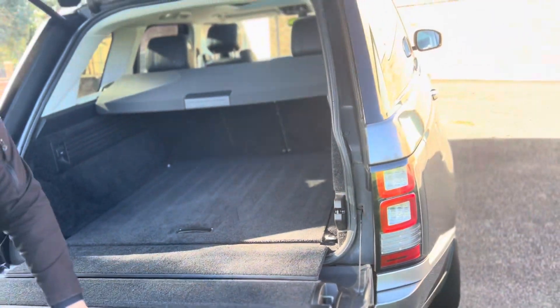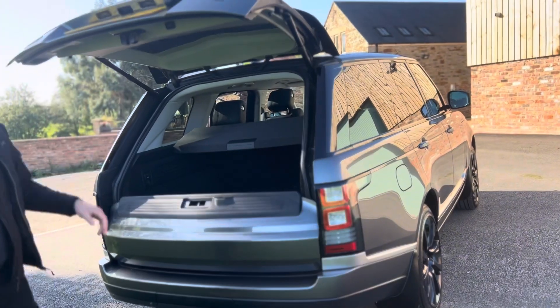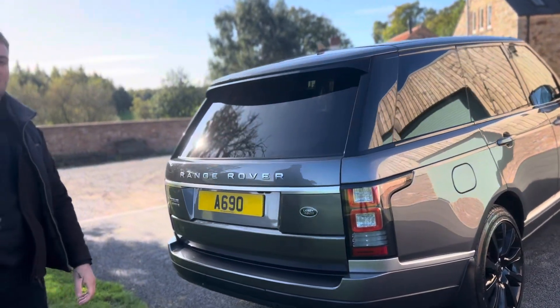This spec is also complete with the electronic deployable co-bar, which is a fantastic £1,500 option when new from Land Rover.